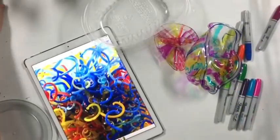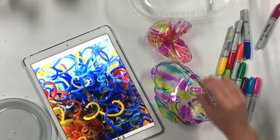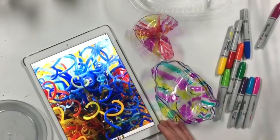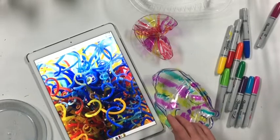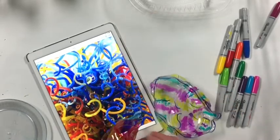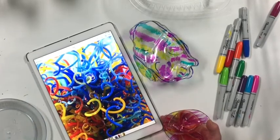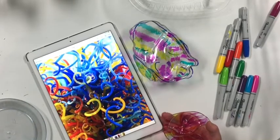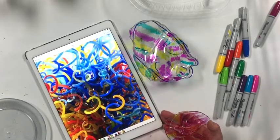Good morning, my fabulous artists! Today we are going to study some of the beautiful works of Dale Chihuly. Dale Chihuly is a glass blower, or glass artist, and he's worked in several different mediums. I'm going to put a really cool link on my online learning page to a video that talks about his life and how he has progressed through his artistic endeavors.